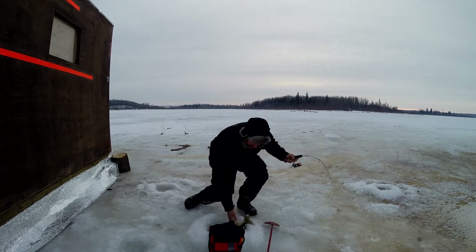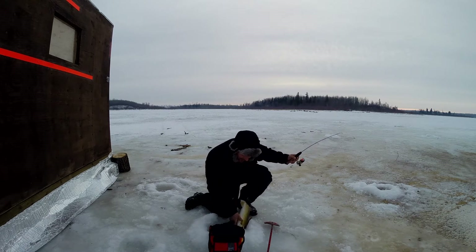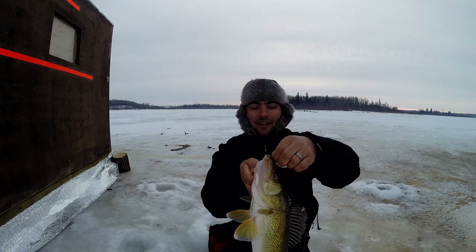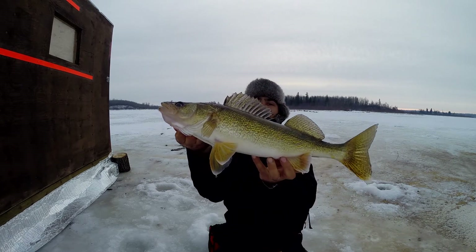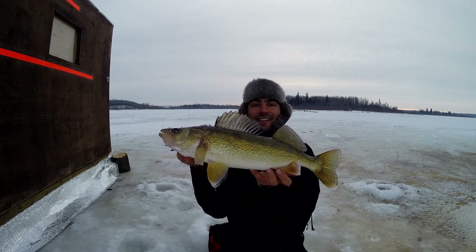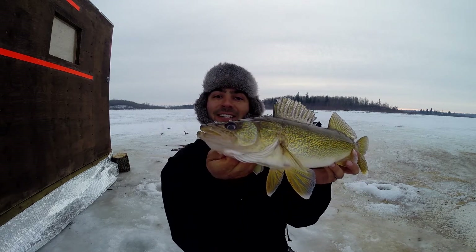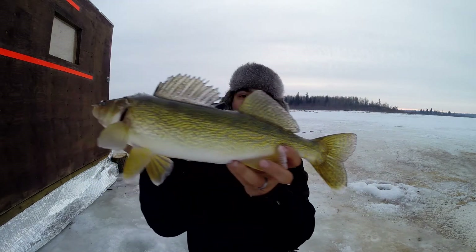Now this lake is one that has a bait ban, so I'm just using a Cicada with mealworms on it because you're allowed mealworms. Look at that beautiful walleye right there. Caught a very nice walleye first thing in the morning. He just came in and smoked it. Let's get that guy back in the water and go catch another one. Beautiful walleye there — great fish.